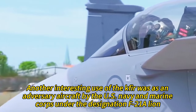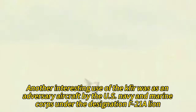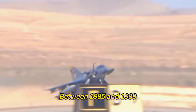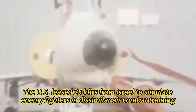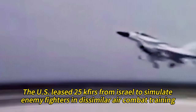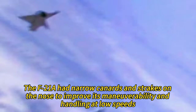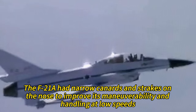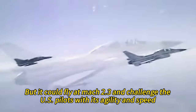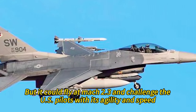Another interesting use of the Kfir was as an adversary aircraft by the U.S. Navy and Marine Corps under the designation F-21A Lion. Between 1985 and 1989, the U.S. leased 25 Kfirs from Israel to simulate enemy fighters in dissimilar air combat training. The F-21A had narrow canards and strakes on the nose to improve its maneuverability at low speeds. It was unarmed and had no radar, but it could fly at Mach 2.3 and challenge U.S. pilots with its agility and speed.